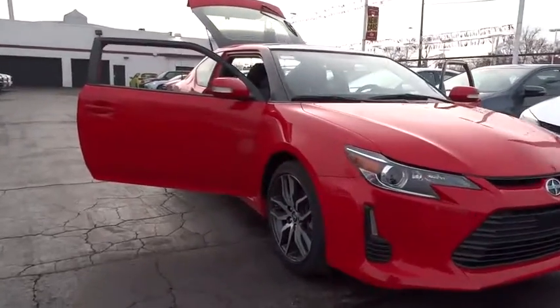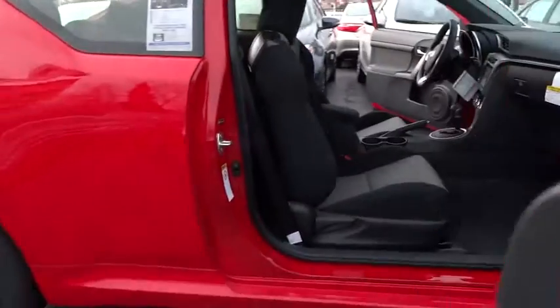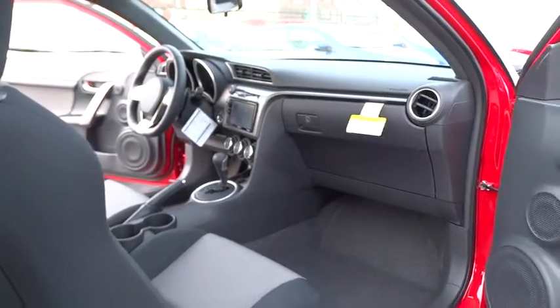2016 TC. The Scion TC is powered by a spirited engine with a completely responsive handling system. Here are some of this vehicle's great options.